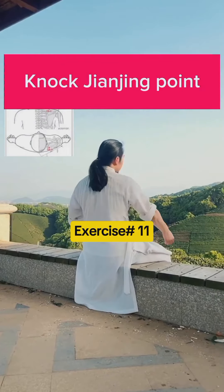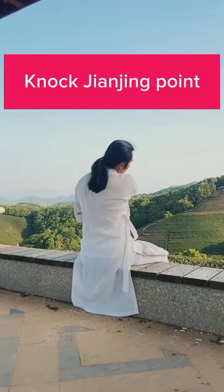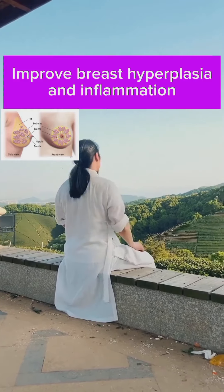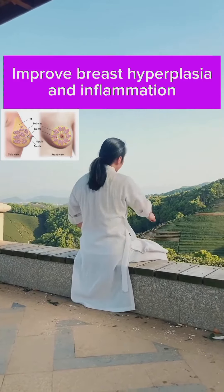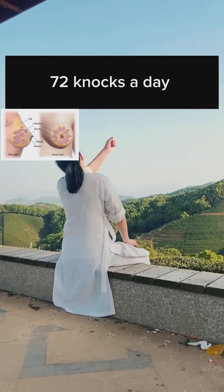Knock on Jianjing point. This exercise will help you to improve breast hyperplasia and inflammation. Do this exercise 72 knocks a day.